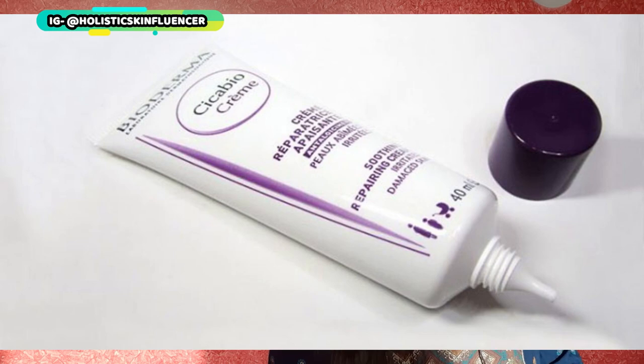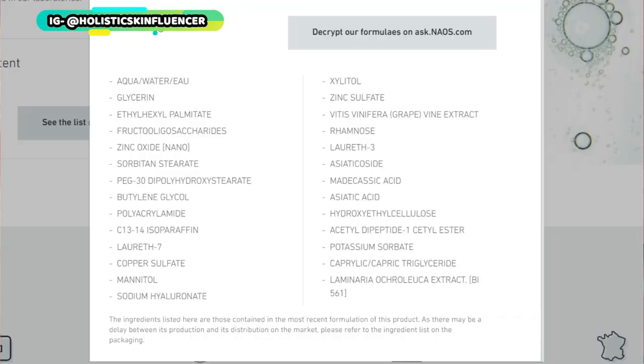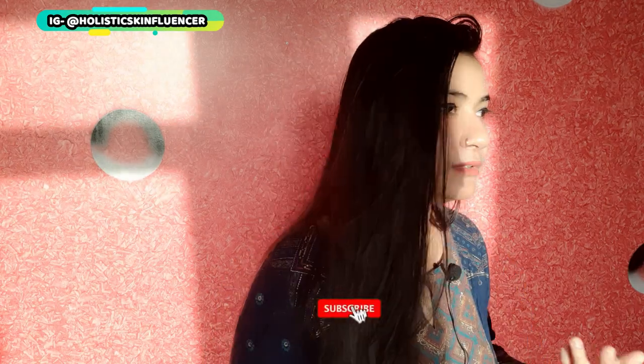The next cream I want you to know about is the Bioderma Cica Bio Cream — a cica cream, as the name suggests. The highlighting ingredients are acetyl dipeptide, copper sulfate, zinc oxide, and centella asiatica, all working to prevent moisture loss and support your skin barrier. This cream is quite expensive — 1400 rupees for a soothing cream, and the quantity is not satisfactory either. The Midnight Blue Calming Cream is a better option with a stronger peptide ingredient list. But if you cannot get that, this is a safe option to try.